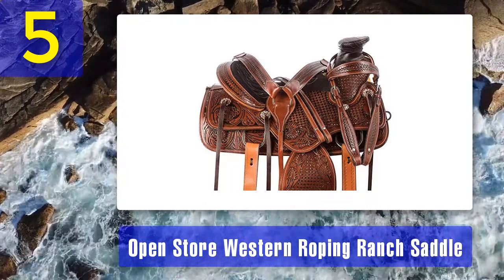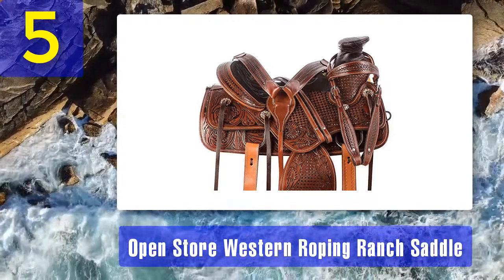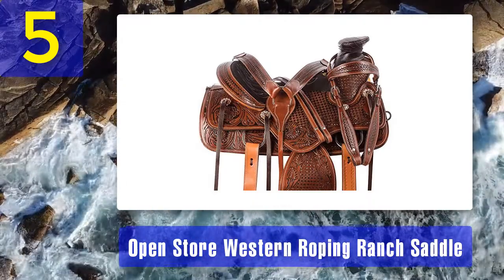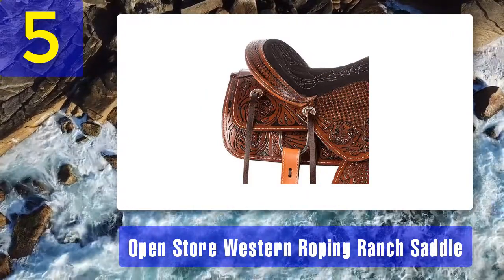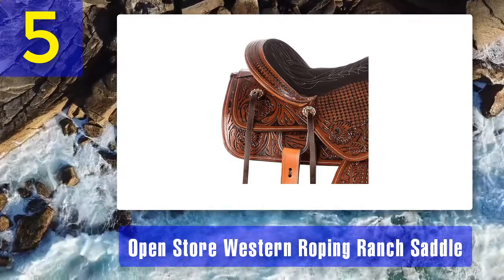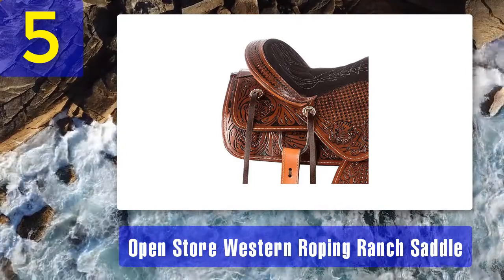This saddle has an extra large horn in the front for a sure grip. Rigging this saddle onto your horse's back is quick and easy and ensures the saddle stays in place as you ride. The saddle comes with extra ties for accessory attachment. You can attach a throat latch to the bridle easily. When you purchase the Open Store Western Ranch Saddle you'll get a breast collar and a head stall with your product.